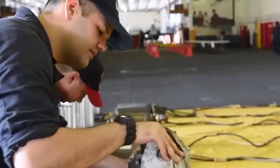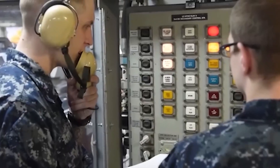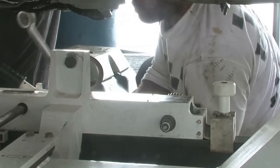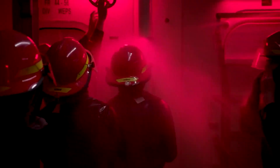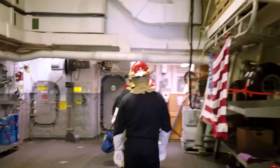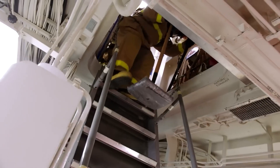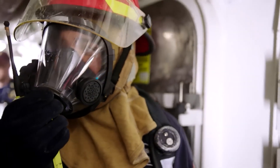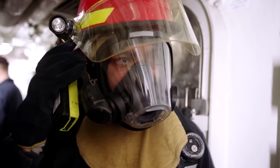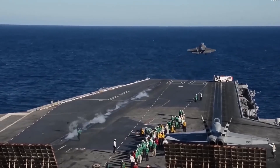Incorporating strict safety protocols for crew members during thunderstorms is another pivotal aspect. Personnel undergo rigorous training to seek refuge in designated safe zones away from conductive surfaces, abstain from contact with metal objects, and disconnect or deactivate non-essential electrical systems, collectively reducing the risk of electrical shock or equipment damage. Moreover, advanced weather radar and lightning detection systems are employed to monitor approaching thunderstorms, enabling ships to make informed decisions such as altering course or implementing additional precautions to avoid the most severe weather conditions.